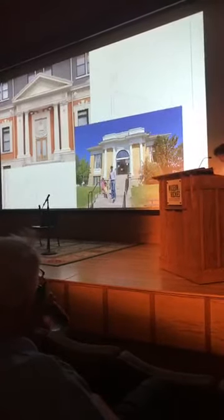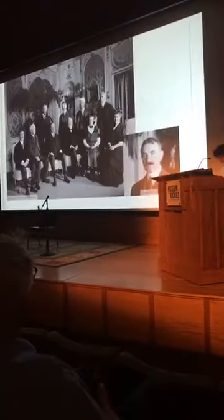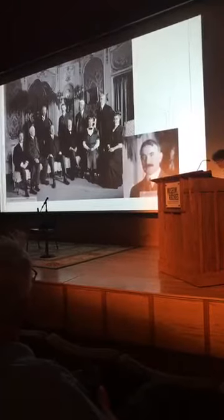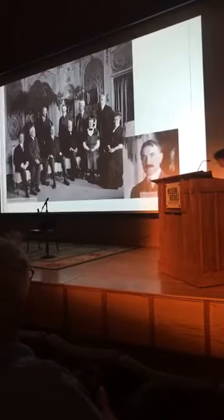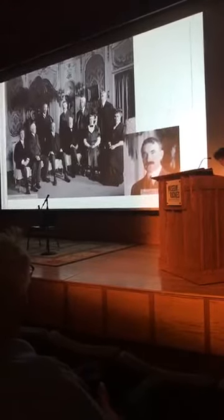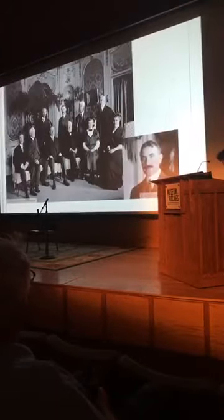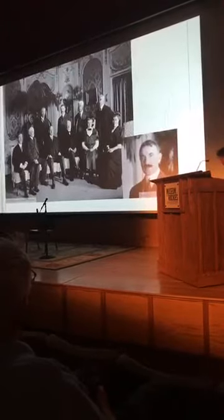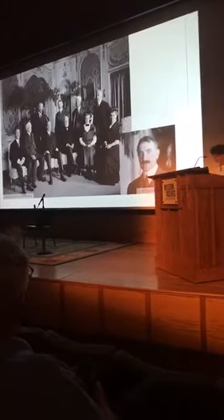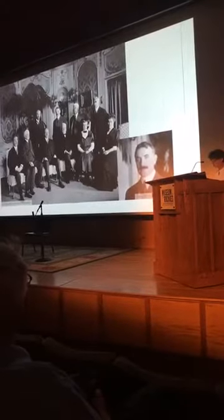Then things start to shift. By 1906, Carnegie's library program and his other shareable projects consumed so much of his time that he increasingly turned to his longtime personal secretary, James Bertram, to handle the details of the program. Bertram created a stricter set of procedures for applicants, with specific language for communities to use when establishing their local library funds and accepting the gift. Bertram also created guidelines for library design that favored simpler yet dignified construction and emphasized usable space and efficiency.